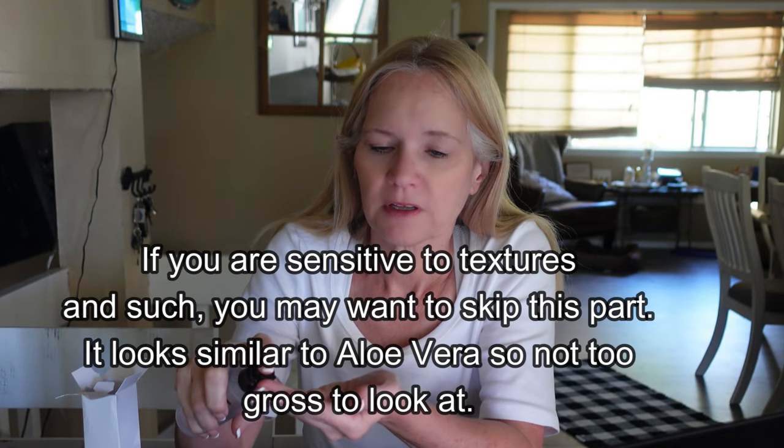I'm going to put a little bit on my hand — it is slimy. I don't know where to start; I guess I'll start on my forehead. I'm just going to pat it in. All right, lordy lordy — thank goodness it has no smell, like there's no smell.